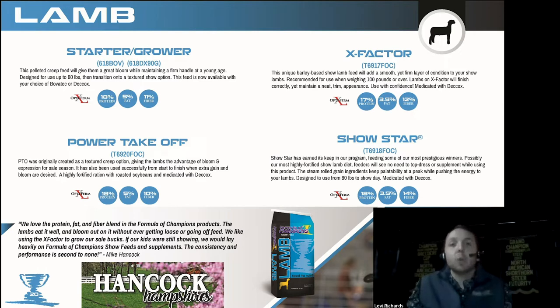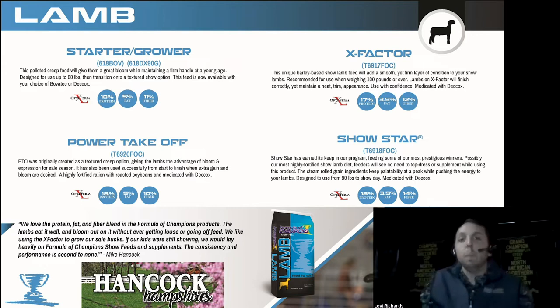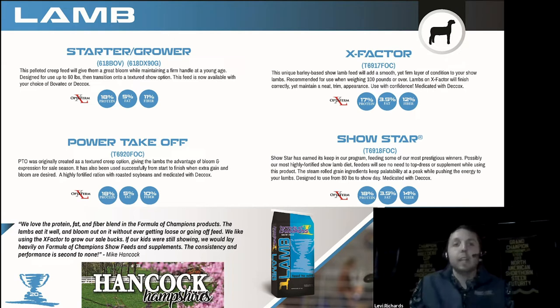A lot of times I get the question of when we can start incorporating exercise into our program. I think it's essential that we get these lambs chubby — maybe even a little fat — before we start exercising, otherwise we're going to have lean sheep that just don't have the muscle. Power Takeoff is a great tool to get that bloom on them at a younger age so we can maybe implement an exercise program by around 120 pounds or so.